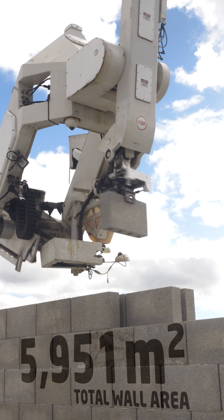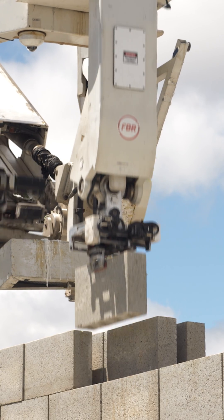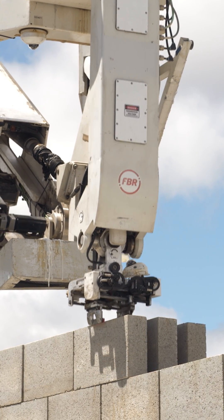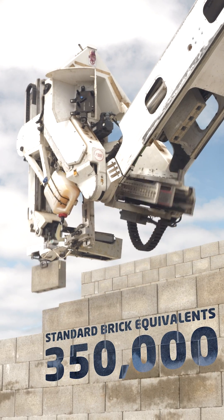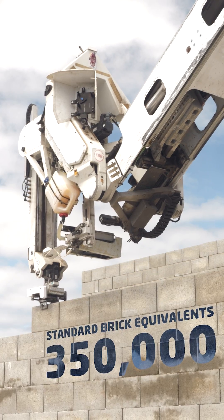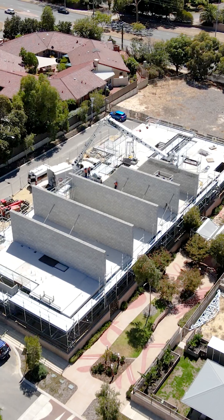The Hadrian X was deployed to this residential construction site in Willoughby to construct the load-bearing walls and internal partition walls of 16 townhouses. The development was broken up with eight on the north side and eight on the south side. This was the most complex project ever undertaken by the Hadrian X and was completed in multiple stages.